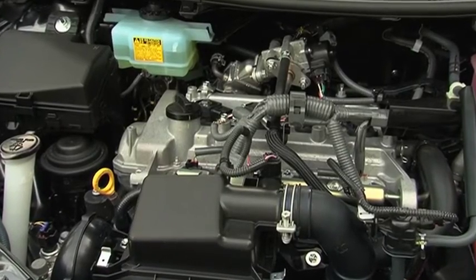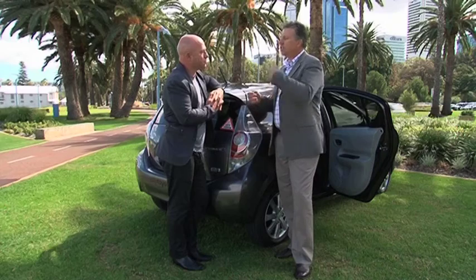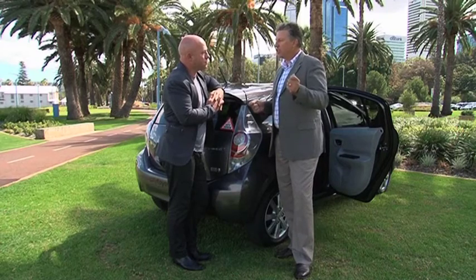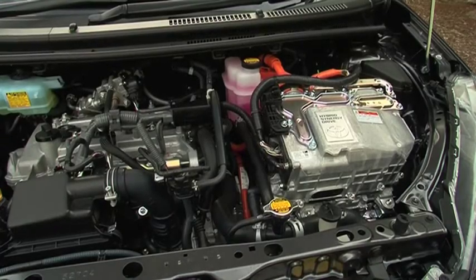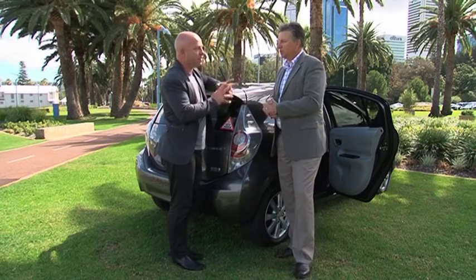The petrol motor works traditionally as you know it. The electric motor works on a regenerative brake system, so it charges itself — no more extension lead or powering in overnight. In combination it achieves 3.7 litres per 100 kilometres in fuel. And that's incredible.